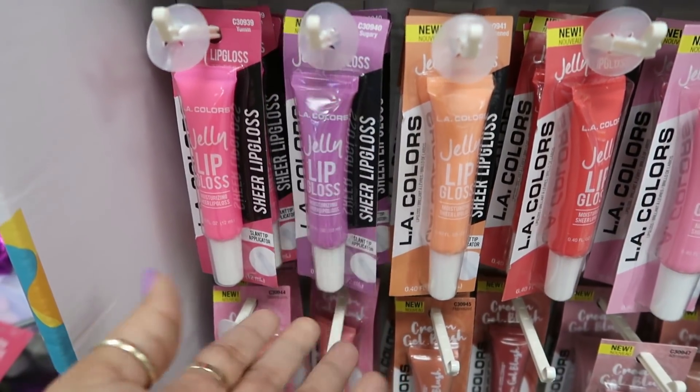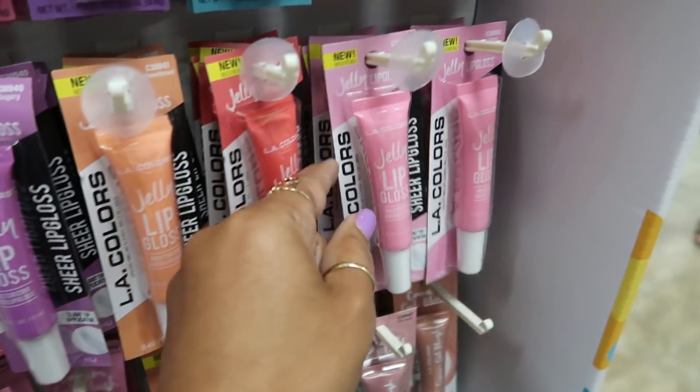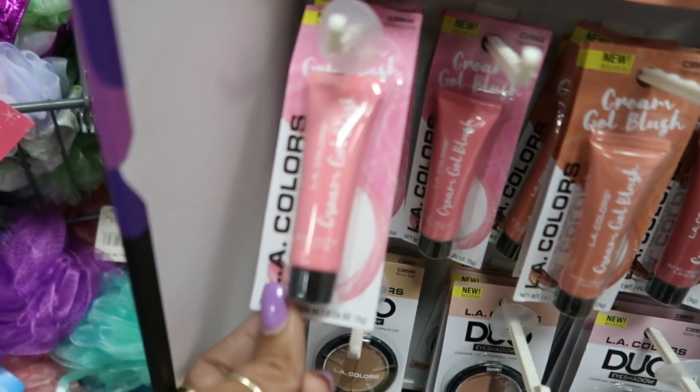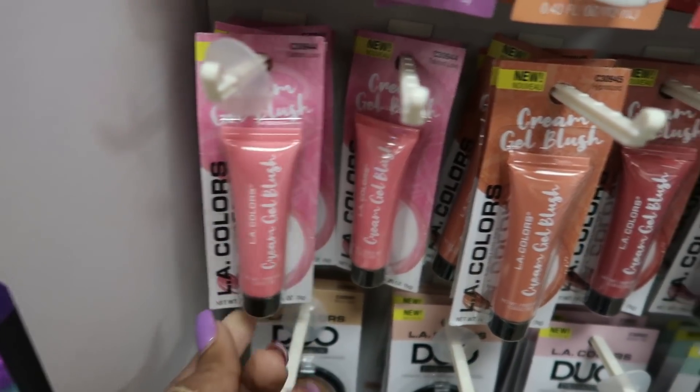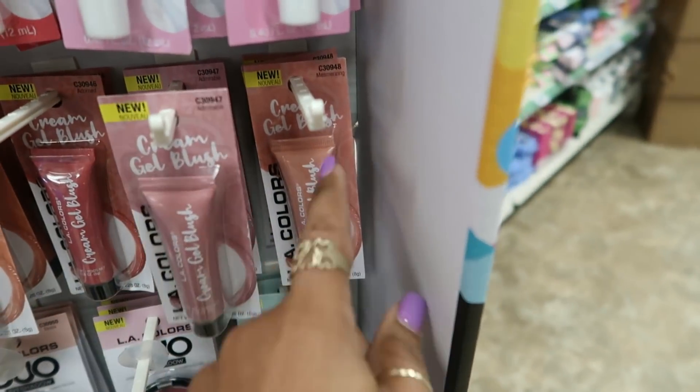Lip gloss — yum. Sugary, sweetened, glazed, and syrup. What is this one? A gel blush — tainted love, hypnotized, adorned, admirable, and mesmerizing.